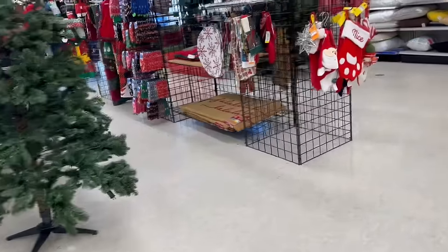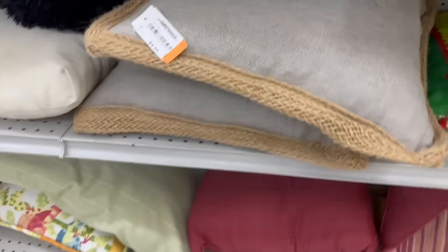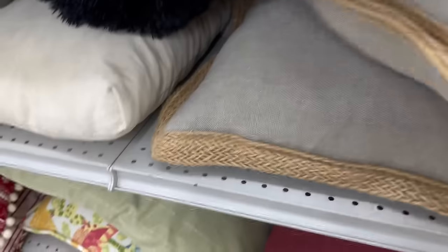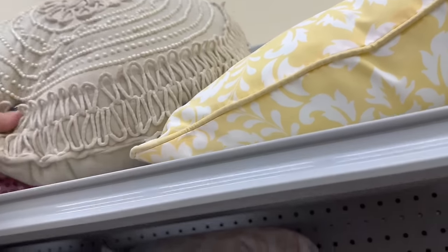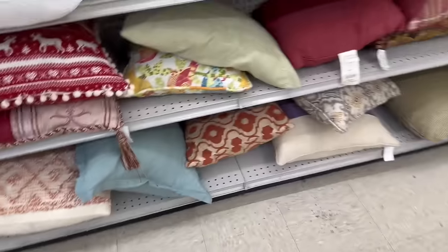If you're needing a Christmas tree, I know these don't look the best, but once you fluff them up and add lights and decor they had some nice trees there. And of course I had to look at the pillows — what is it with me and pillows and linens and dishes and art? I love it all. You may find a pillow you didn't know you needed until you saw it. I thought this one was really pretty and in great condition, but I don't need it — atta girl, Donna, you're doing so good!